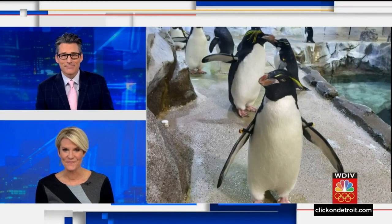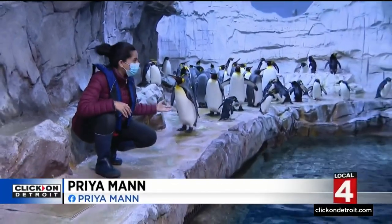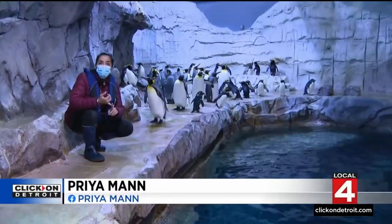Priya Mann got to be one of the first. While the building was closed for renovations, they couldn't forget about the penguins. They have new lights, wider ramps to get into the water, and more snow.